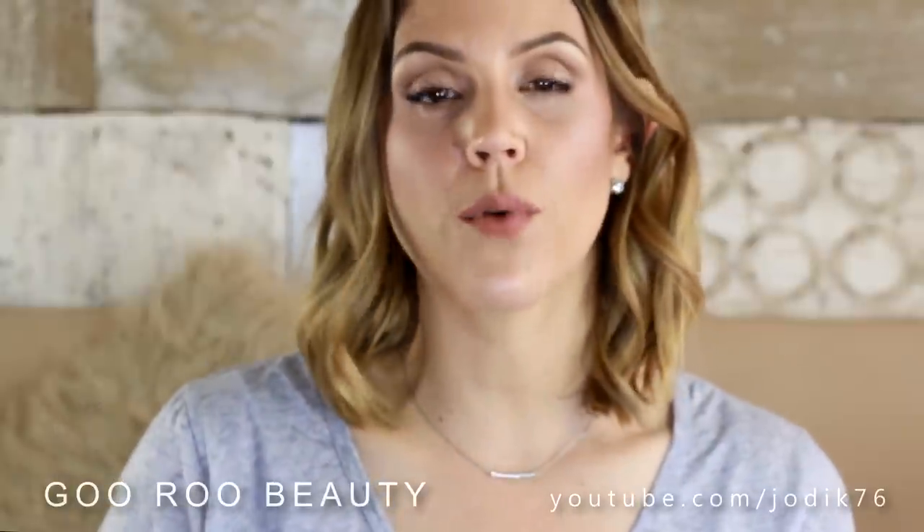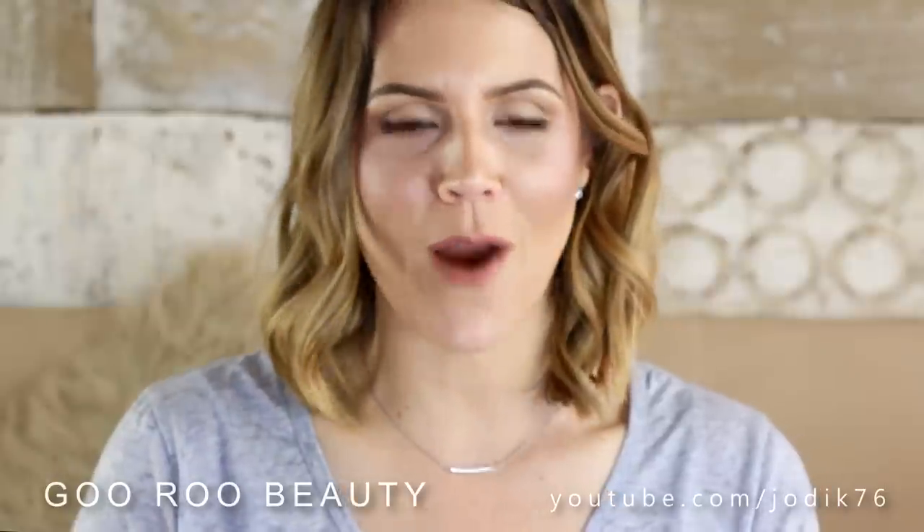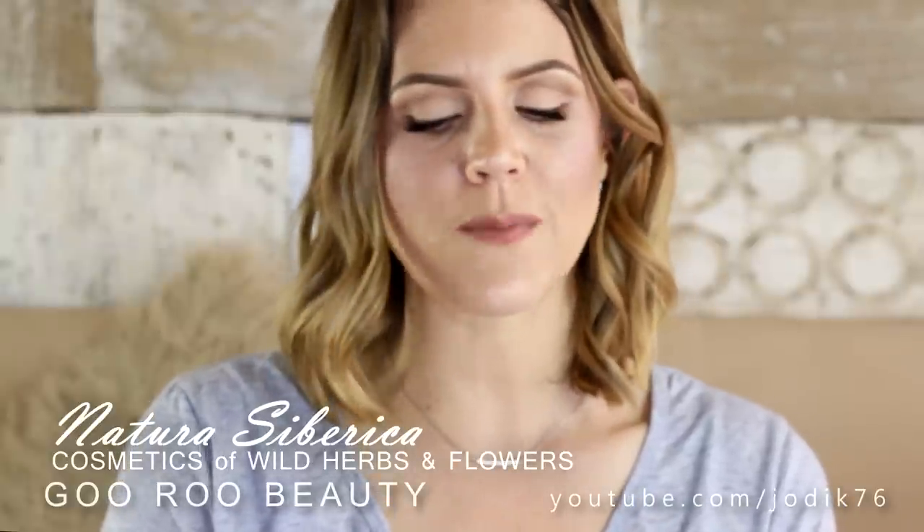I've also been sent some products from a new brand to Australia — they're a Russian brand, so interesting. The brand is called Natura Siberica. It's an organic beauty brand launching in Australia in September. They've got products made from wild harvested herbs, plant adaptogens, and exclusive natural ingredients sourced from the unspoilt continent of Siberia. It's an organic range that contains no nasties and offers Australians high quality products at an attainable price point.